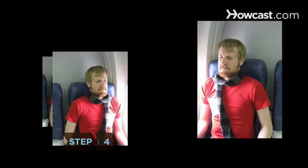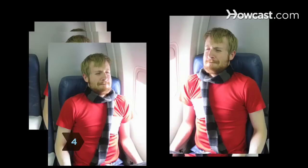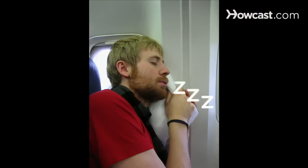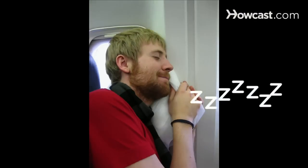Step 4. Choose your seat wisely. Avoid booking a seat in the last row — the seats usually don't recline, making it even harder to sleep. The next best thing to an empty row is a window seat, so you can lean against the wall and won't be disturbed by seatmates getting up.